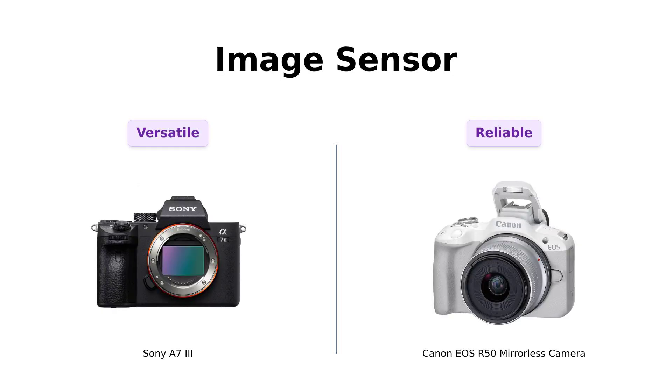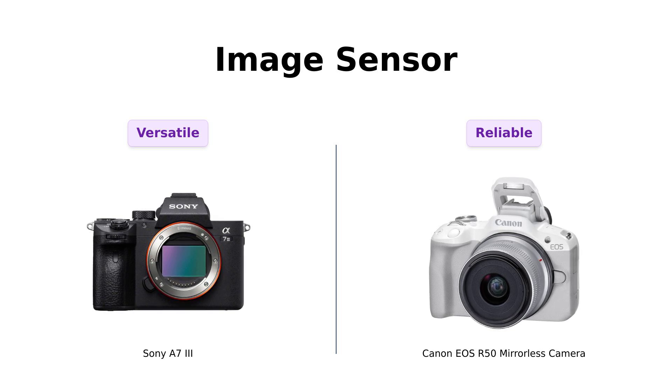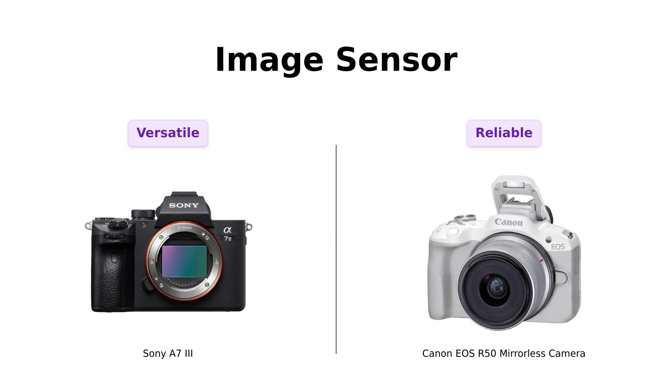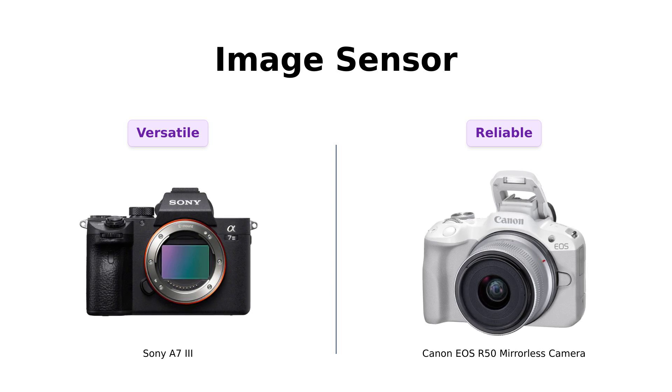Next up is the sensor. The Sony A7 III features a 24.2 megapixel full-frame sensor, praised for its low-light performance and ability to capture stunning details in shadowy conditions. Reviewers love how it excels in professional settings. Meanwhile, the Canon EOS R50 offers a 24.2 megapixel APS-C sensor, which is also recognized for its quality but is considered more suited for everyday use and beginner photography. It's reliable and provides good performance without the premium price tag.